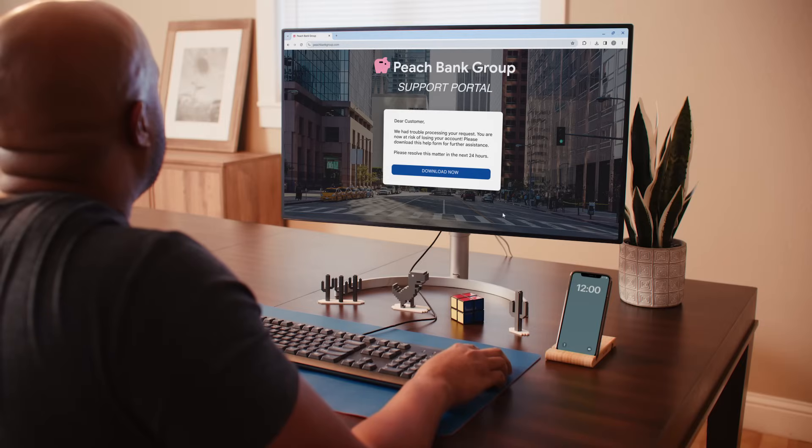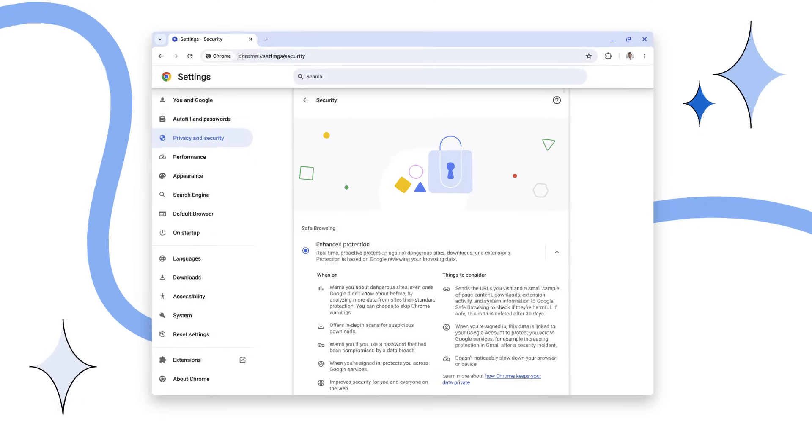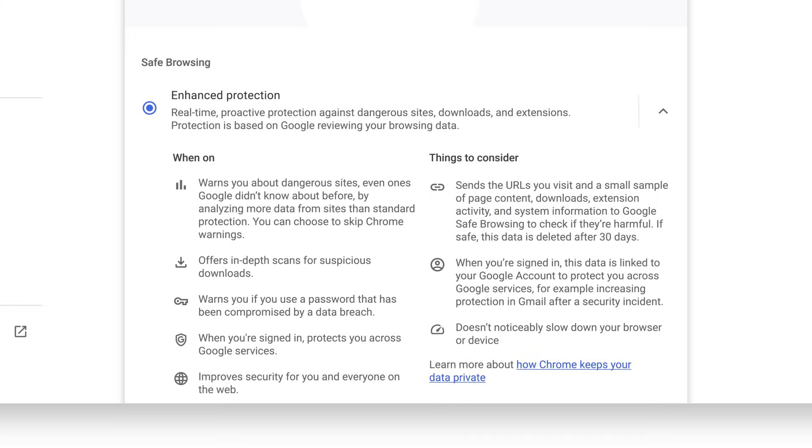Chrome is always working to keep you as safe as possible while browsing. You shouldn't have to be a security expert to stay safe online. With Enhanced Safe Browsing, stay one step ahead with your online security.